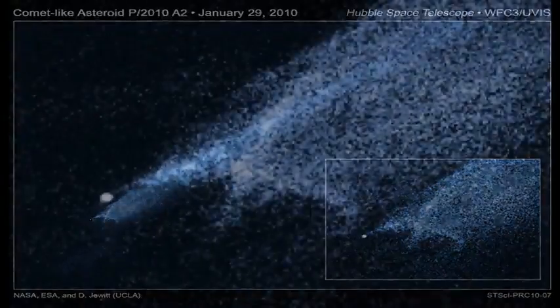Astronomers have long thought that the asteroid belt is being ground down through collisions, but such a smash-up has never been seen before. The object, called P/2010 A2, was discovered by the Lincoln Near-Earth Asteroid Research Sky Survey on January 6.